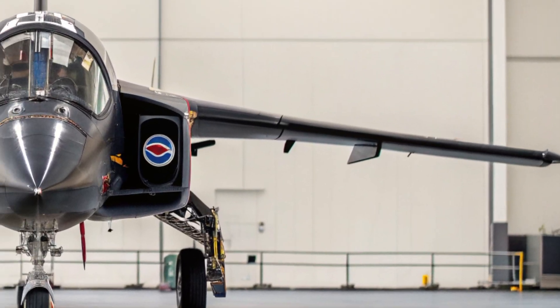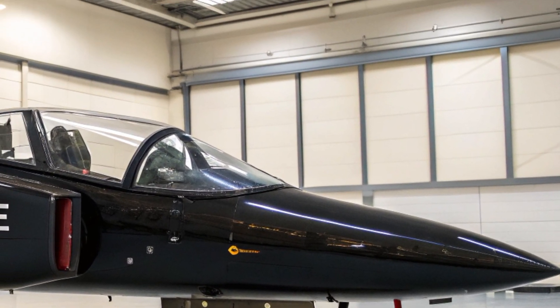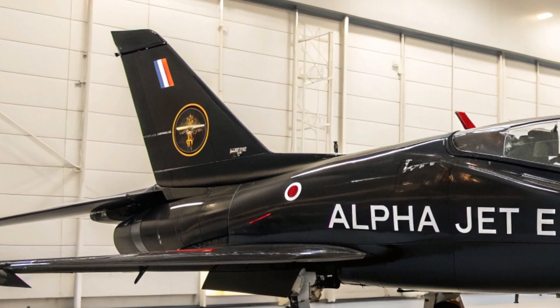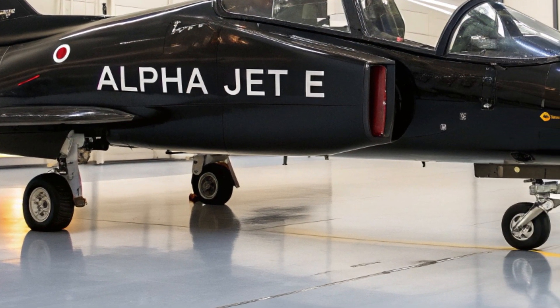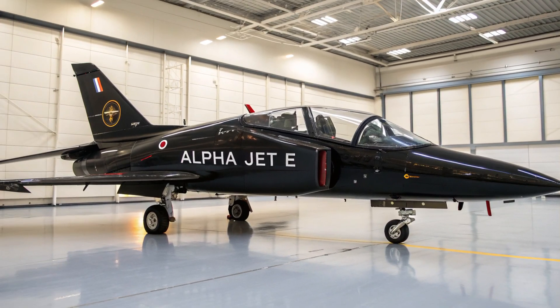Starting with the exterior, the Alpha Jet E 2025 presents a bold, modern look that clearly reflects its upgraded engineering. The airframe has been redesigned using advanced lightweight composite materials that not only reduce weight but also improve durability and fuel efficiency. Its updated aerodynamic structure enhances flight stability and maneuverability, making it highly responsive in various training or tactical scenarios.